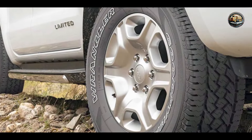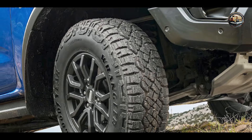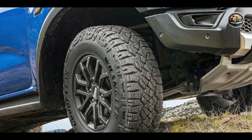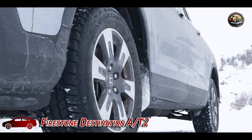Built to withstand the harshest conditions, the Goodyear Wrangler is designed to last. With superior tread life and resistance to wear, you can trust these tires to keep you rolling for miles to come. Coming in at number three is the Firestone Destination A-T2.